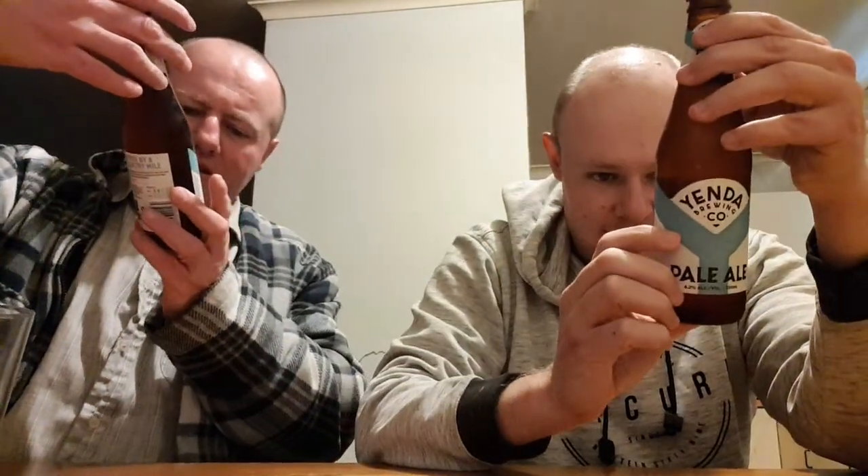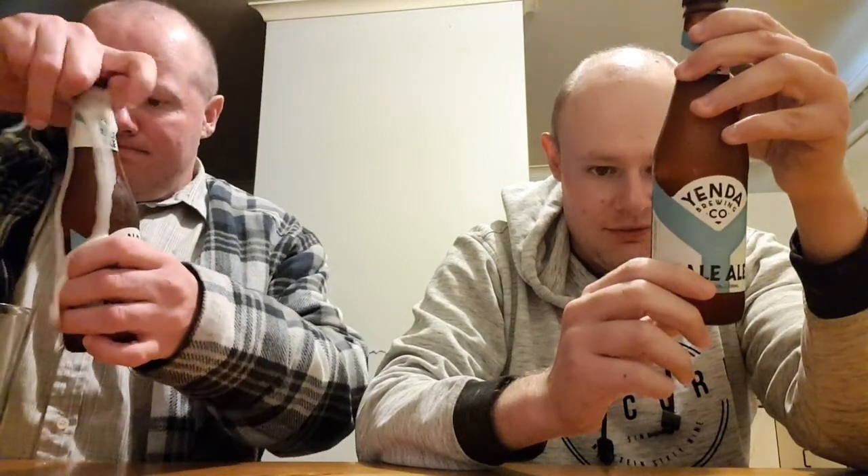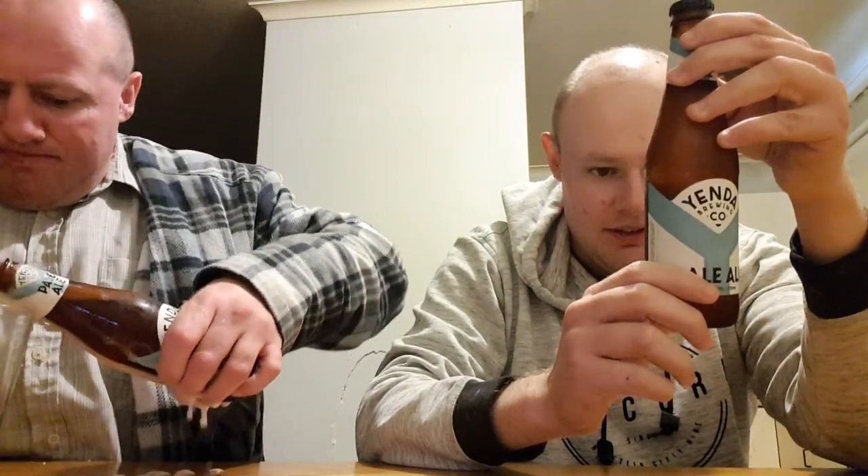It's 4.2% alcohol, a 330ml bottle and 1.1 standard drinks. Yenda Pale Ale is an Australian style pale ale with tropical fruit aromas, full body biscuity malt flavour and medium bitterness.